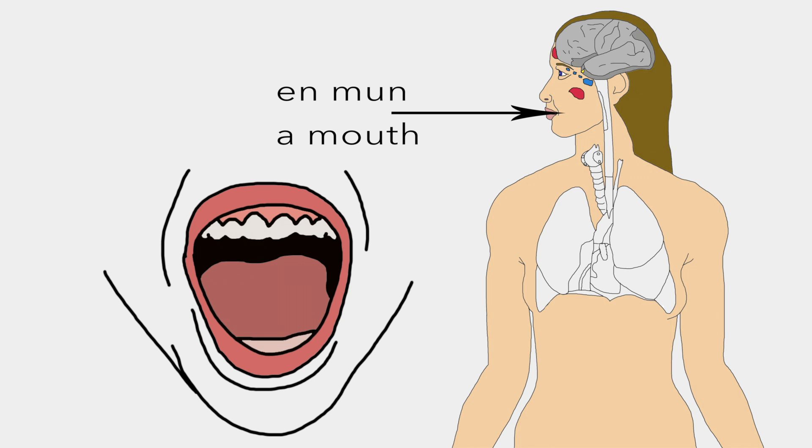En mun is the opening for food and also issues vocal sounds. It is also used for intense breathing when the nose can't handle the amount of air.